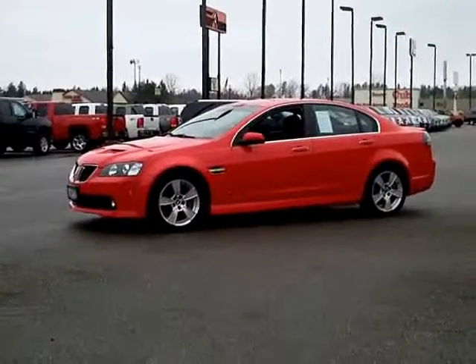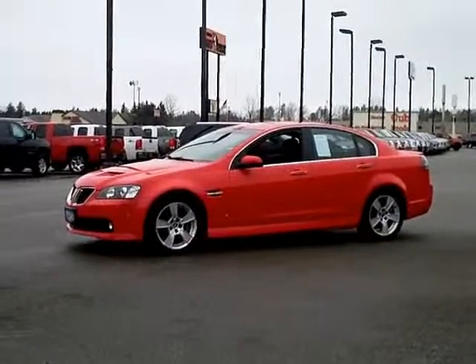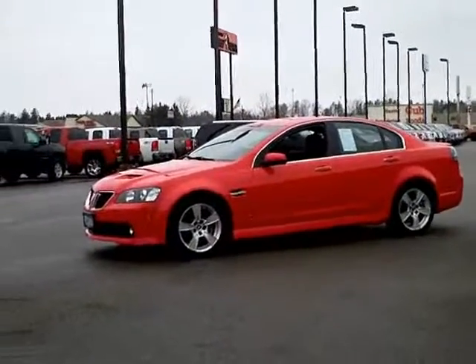Summer's coming, folks, and you're going to want to get into this. This only has 60,000 miles on it. One owner right from our Mills family here.